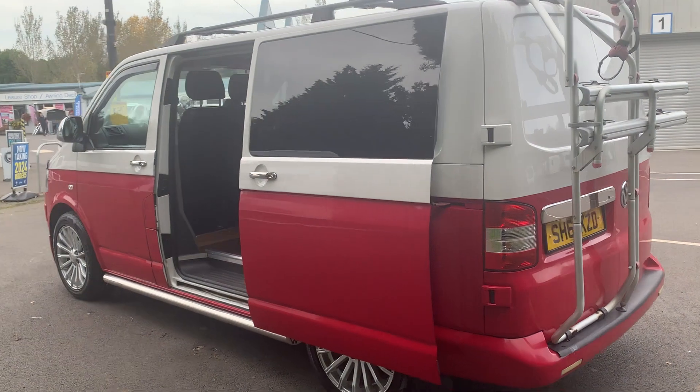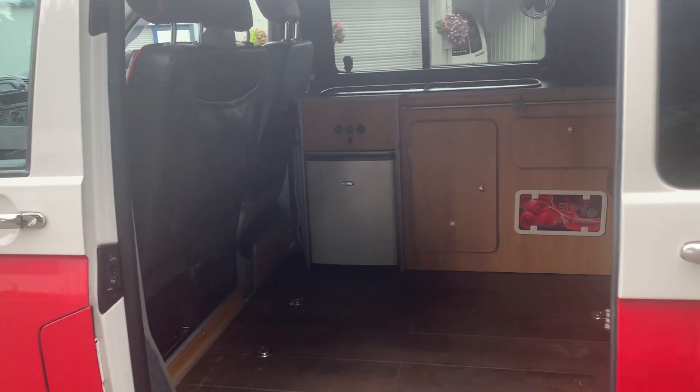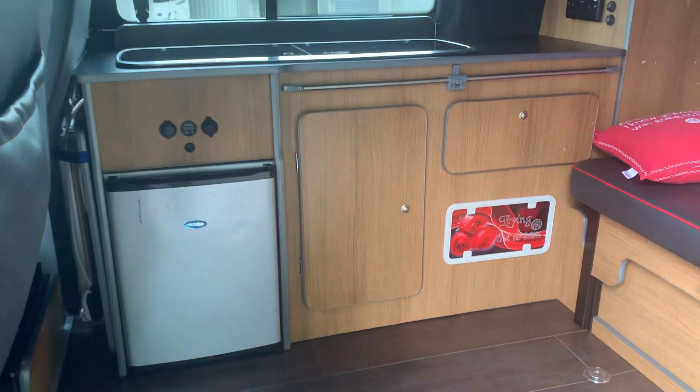This comes as a standard two-berth camper conversion. You can see the two-tone finish, nice wheels. Hopefully you can see this ok — it's not too dark.